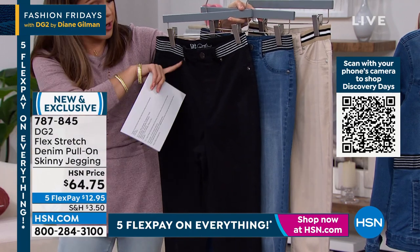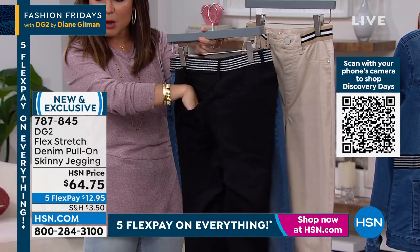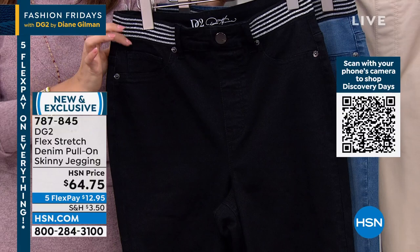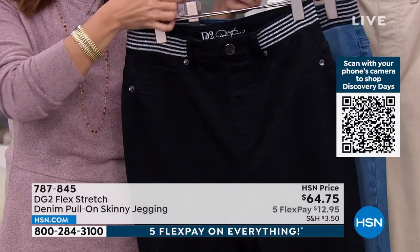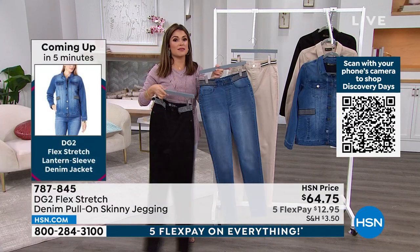The front is all faux pockets; in the back you've got functioning pockets, which keeps everything smooth in the front. Everything is perfectly placed — they stay up nice and high, don't roll down, don't pinch you. All the things you already know and love about Diane's designs, but now using that Flex Stretch.